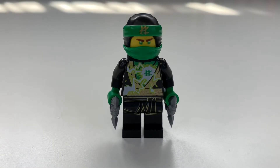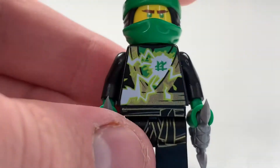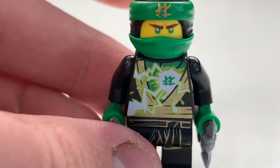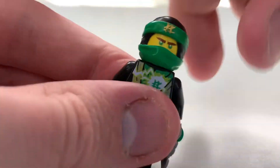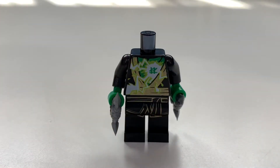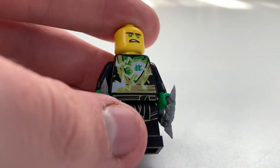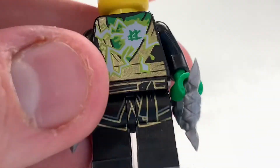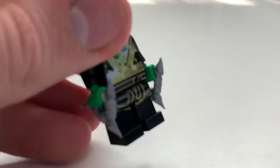Next up we have the Lloyd minifigure — Lloyd in his new Spinjitsu form for 2018. Honestly it's not canon so I really don't have much interest, but you can see it has the movie mask. It felt more like a movie minifigure than anything. The printing is nice — you can see the surging power effect, the gold, and the leg printing — but it honestly just doesn't work for me.